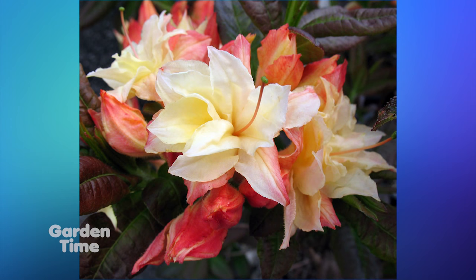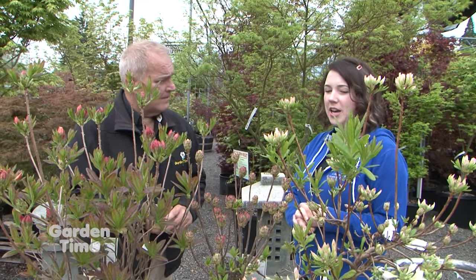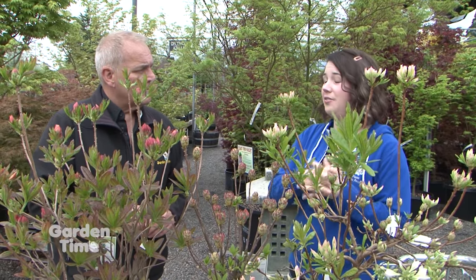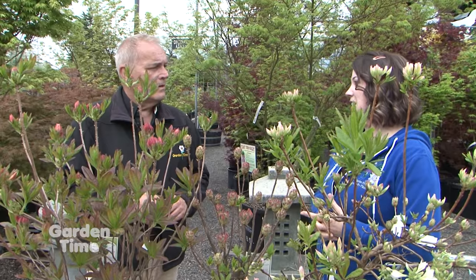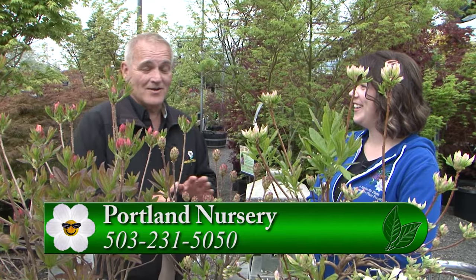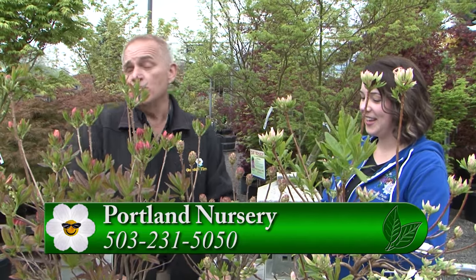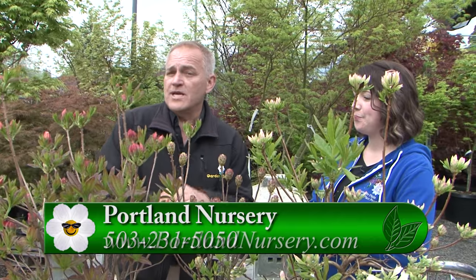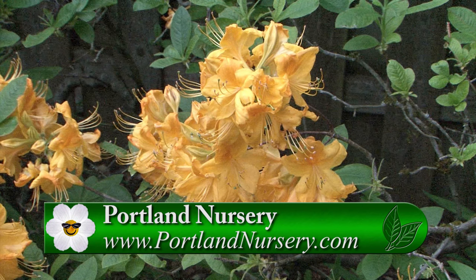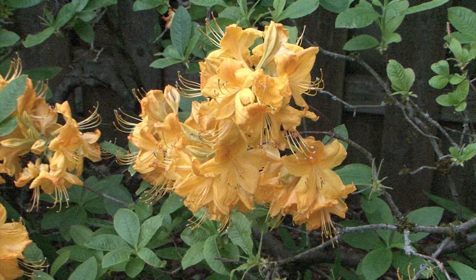Do these need a lot of acid soil like regular azaleas? They do like acidic soil. In the Pacific Northwest, azaleas and rhodies — it's part of the rhody family — they're going to do well. It's kind of our specialty. And here at Portland Nursery, there are some natives and you carry those as well. You have one of the most impressive native sections I've seen. For more information on these wonderful deciduous azaleas, go to GardenTime.tv and click over to Portland Nursery.